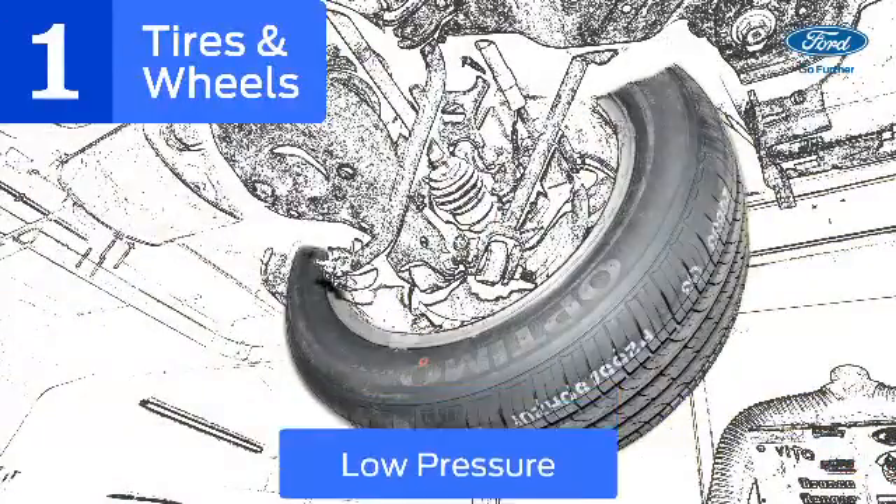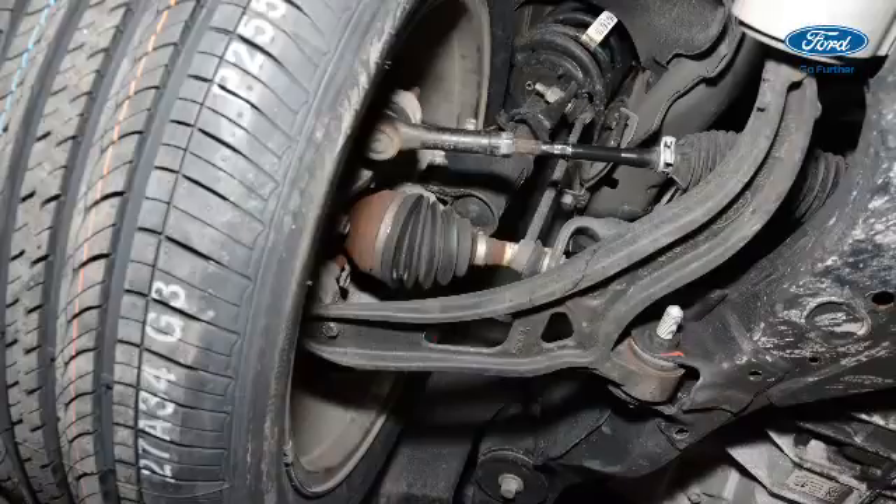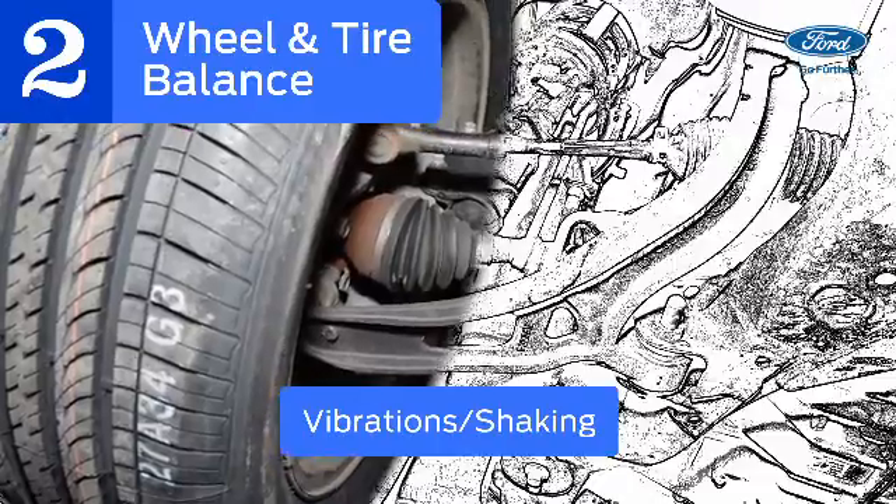Check for low pressure, cuts or gashes in the tire, or cracked finish on your rims, which can indicate a bent wheel. Off-balance wheels cause vibration or shaking, which can affect handling, fuel consumption, and wear on tires.